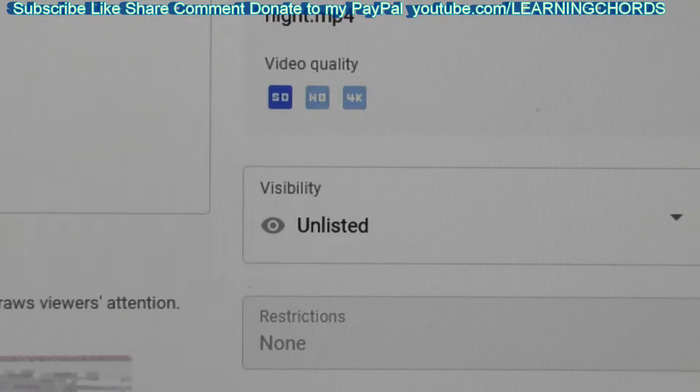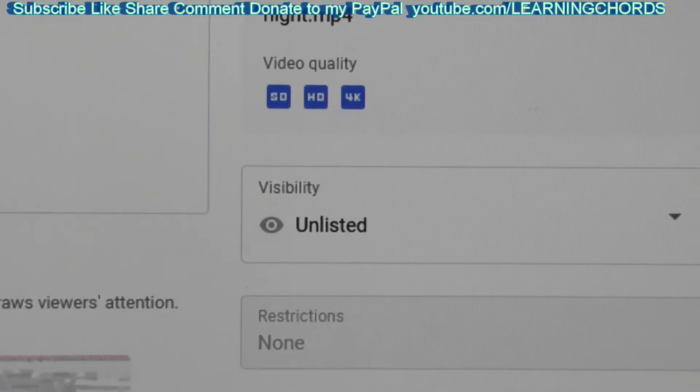This video over here is a 31 gigabyte 4K video. It was uploaded about 12 hours ago. SD showed really quickly, and now we're waiting for the HD. Because it's such a big file — 31 gigabytes is huge.